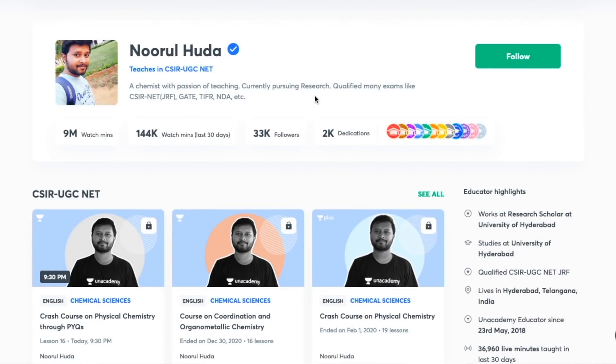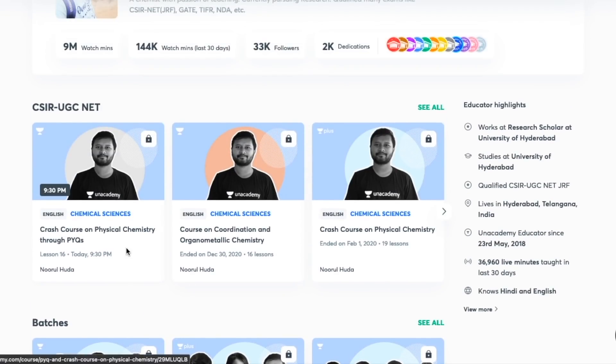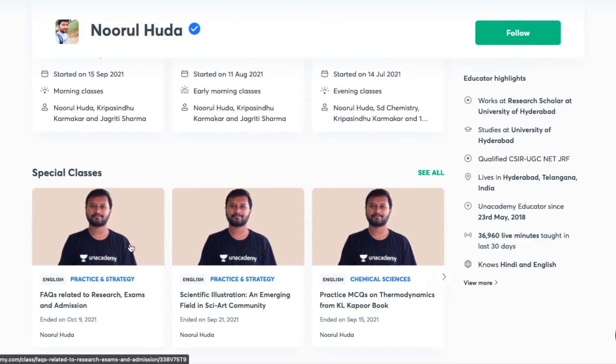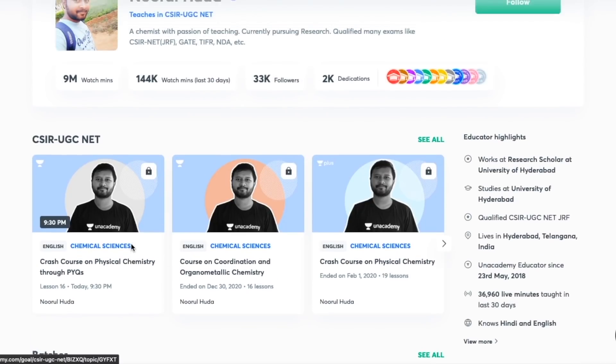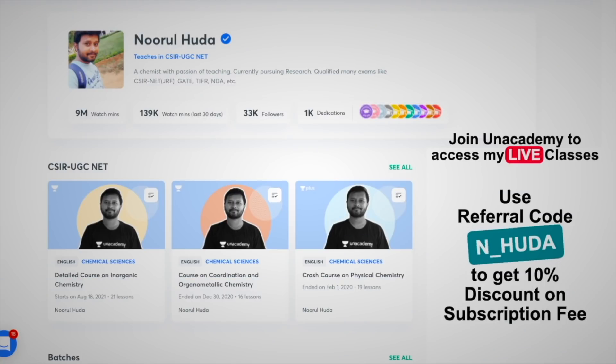Hey guys, I teach live on the Unacademy Plus platform for the CSIR UGC NET category. You can follow me there for regular classes — free classes are available under the 'Special Classes' section, and paid live classes require an Unacademy Plus subscription. Make sure to take the subscription using my referral code: N underscore Huda. Thank you so much!